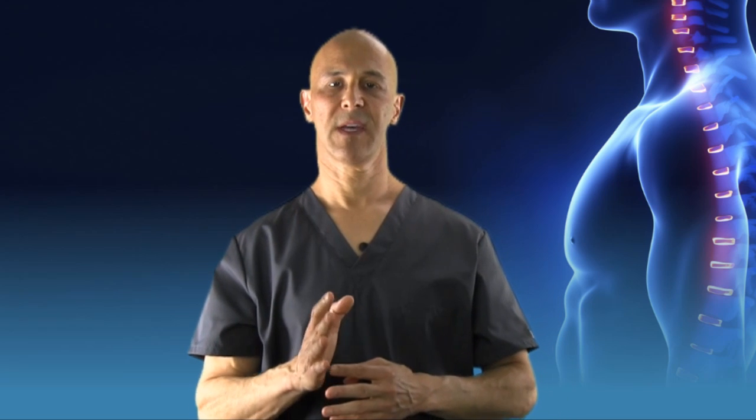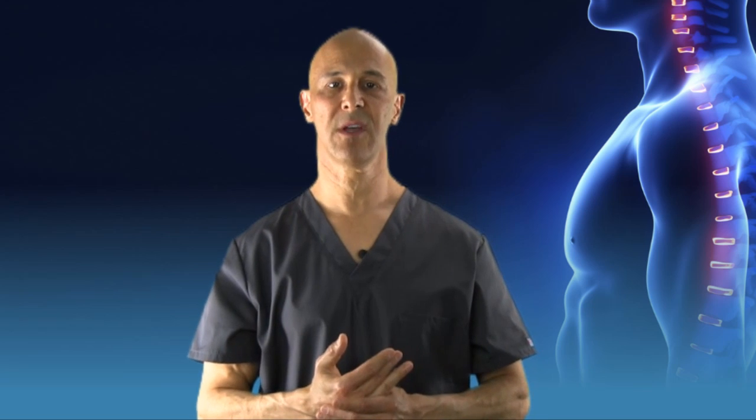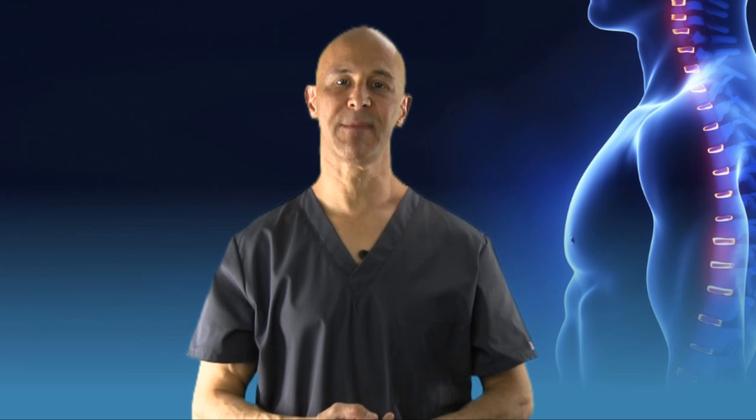Remember, forward head posture is a very serious problem. It's going to be a very serious epidemic in the next four to five years, with our children developing hunchback and dowager's hump — the big swelling behind the lower neck — all related to forward head posture. I ask you to do these exercises regularly. Please share this video for those that can benefit, and subscribe if you haven't. Make it a great day. I'm Dr. Alan Mandel.